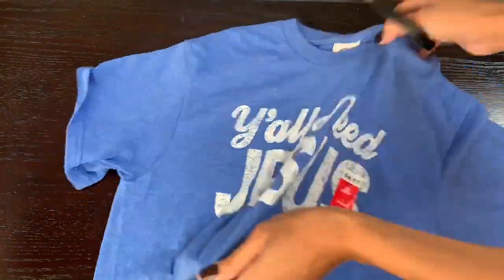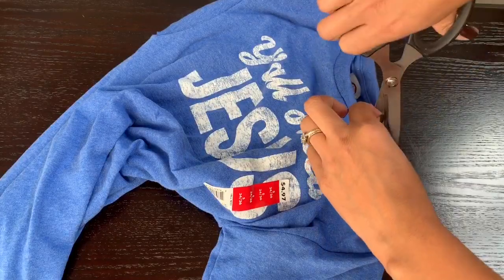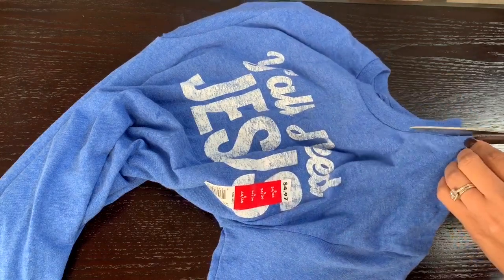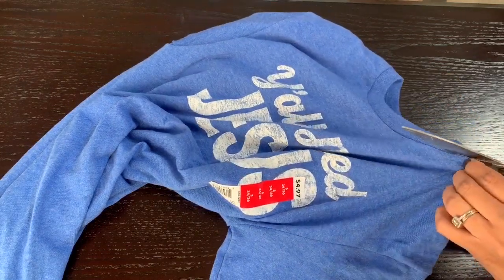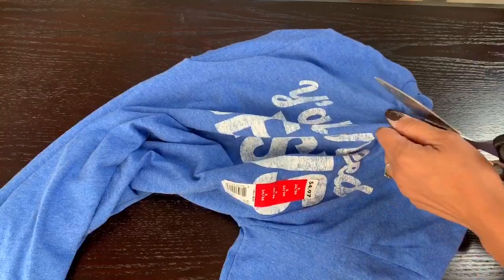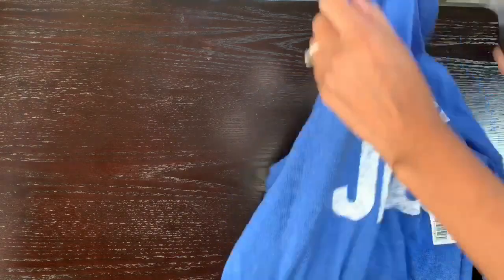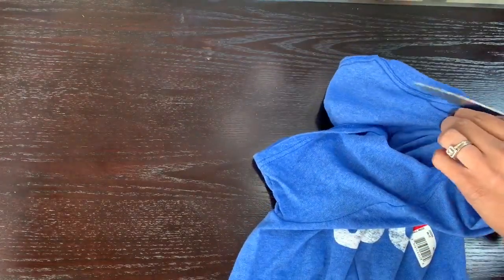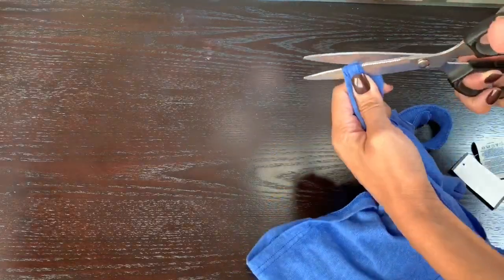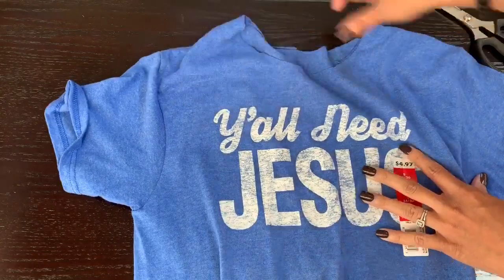The first shirt I'm cutting is the 'Y'all Need Jesus' shirt — I'm only cutting the neck area to make it an off-the-shoulder shirt. You can use a pen or marker to mark your cut line first to make sure you're cutting straight. I didn't mark it since I've cut a lot of shirts this way. You only cut the top neck part, try it on, and see if you'd like a little more cut. I also like to stretch the shirt along the top after cutting — and that's all you need to make it an off-the-shoulder shirt.